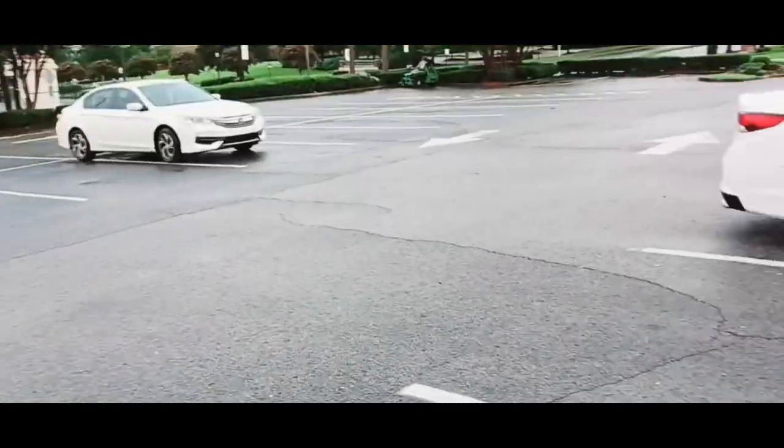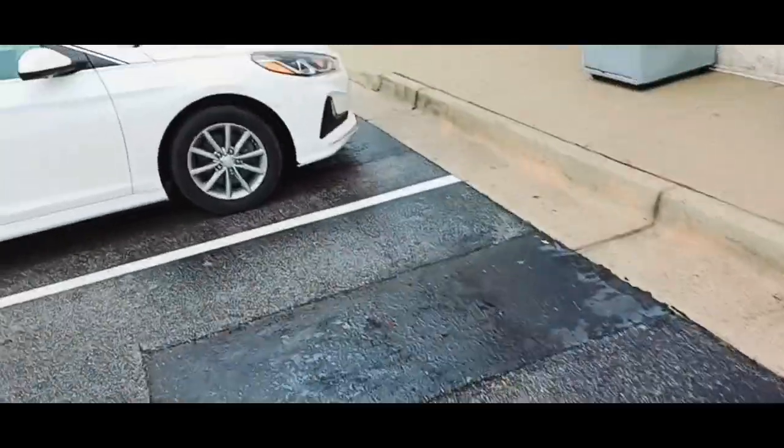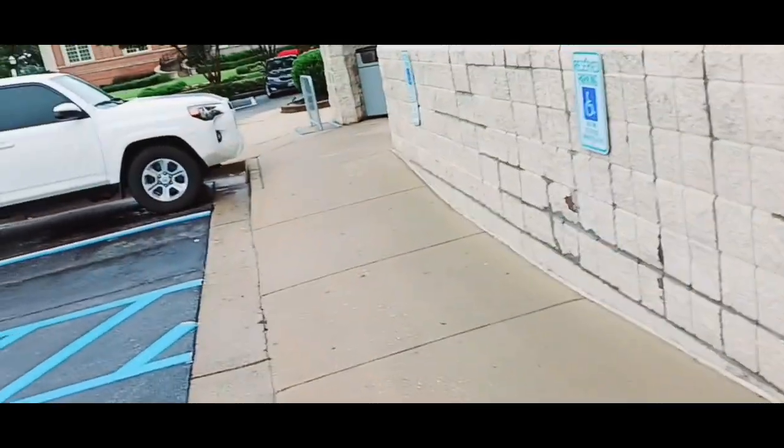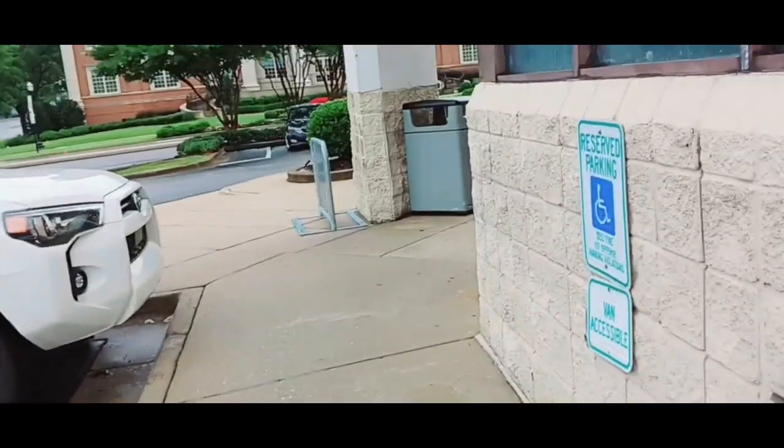Okay guys, I finally made it to Walgreens after how many weeks — a lot. They got to get me some body wash. I want to do that body wash deal. I got a $7 off 2 digital. So I'll see you when I get inside.